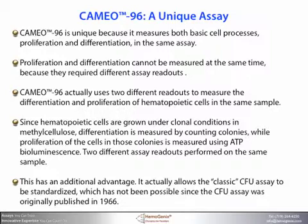This has an additional advantage. It actually allows the classic colony-forming unit assay to be standardized, which has not been possible since this assay was originally published in 1966. No other company offers you this type of assay.